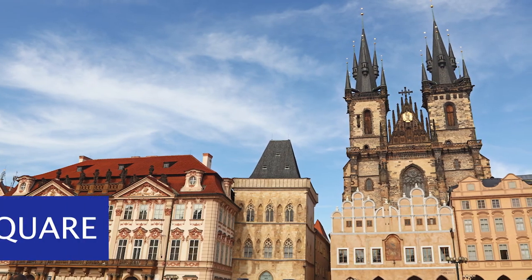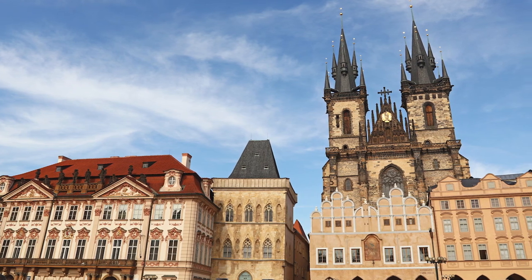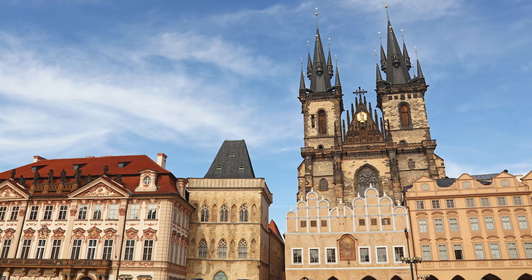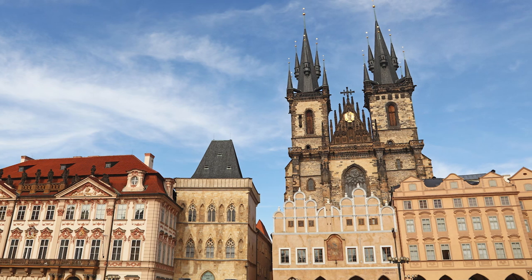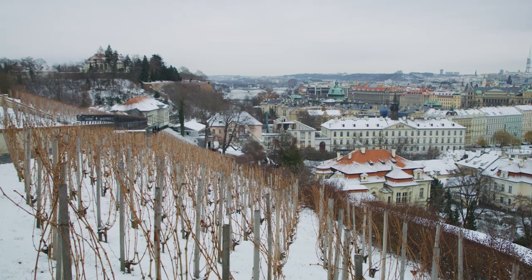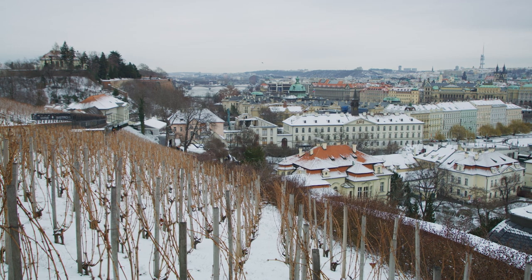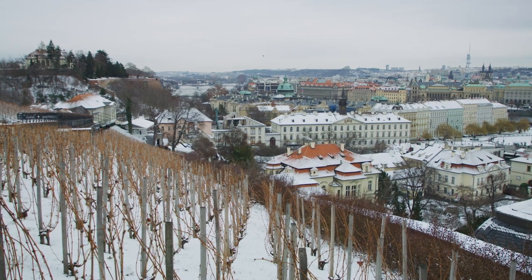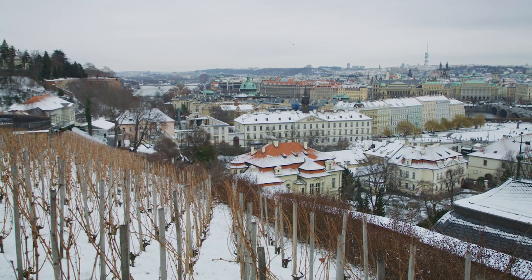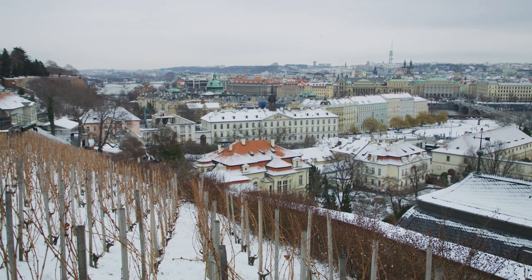Number 5: Wenceslas Square. Wenceslas Square, one of Prague's two main squares, is a shopping haven. Founded by Charles IV as Prague's housing market in 1348, it resembles a boulevard more than a classic square. Political movements and assemblies convened at the statue of St. Wenceslas to parade down the square, which played host to a significant portion of Czech history in the 20th century. The Old Town Square, Charles Bridge, and the intersection of all three metro lines make this location convenient for most people in Prague. The Prague State Opera and the Grand National Museum are also located on the square.